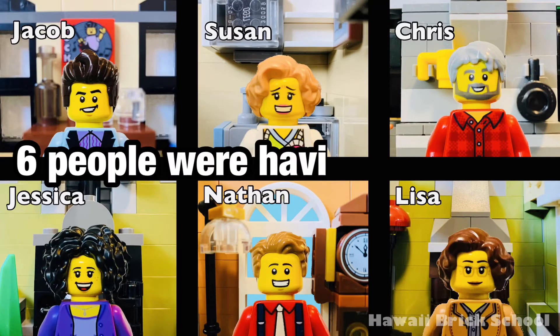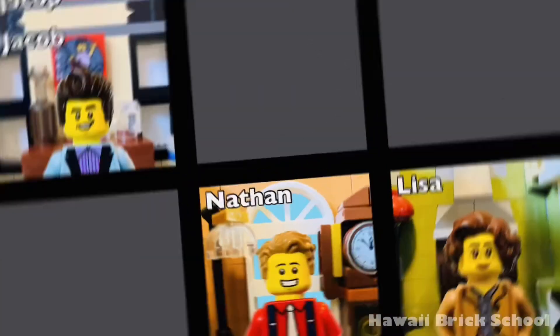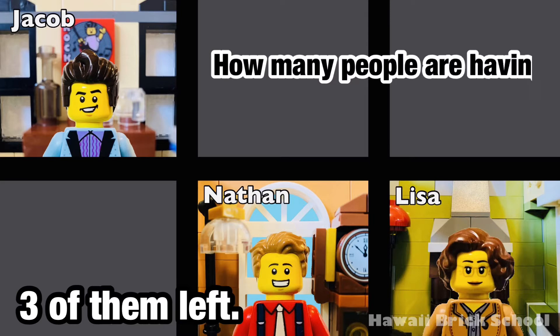Six people were having a meeting. Three of them left. How many people are having a meeting now?